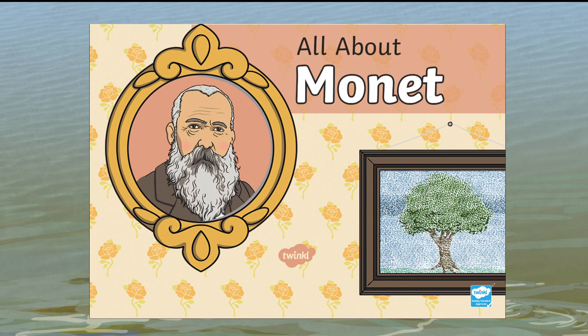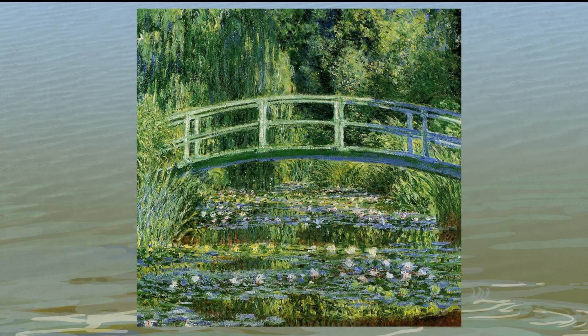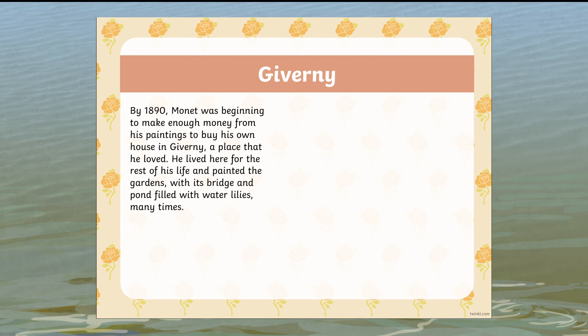When I was thinking about ponds, the artist Monet popped into my head because of this picture he painted of his pond. Monet is really famous for impressionism, where he dabbed the paint on rather than doing perfect strokes. This picture is one of his most famous — it sold for 40 million pounds.